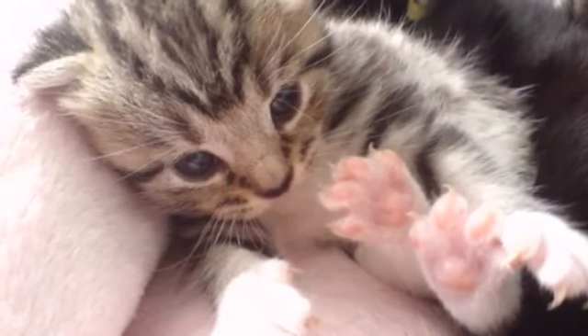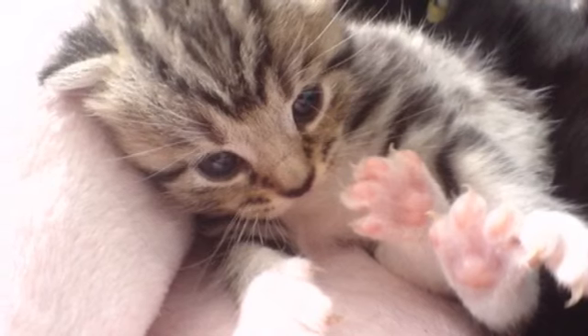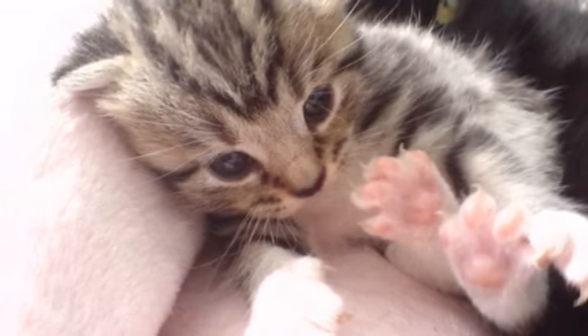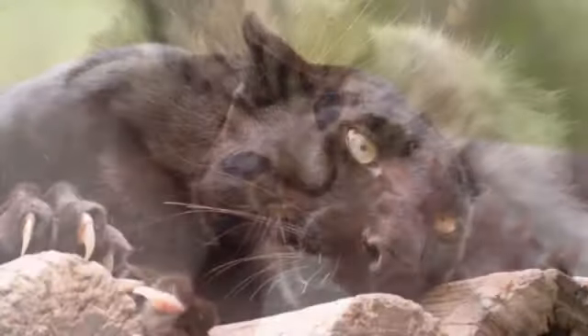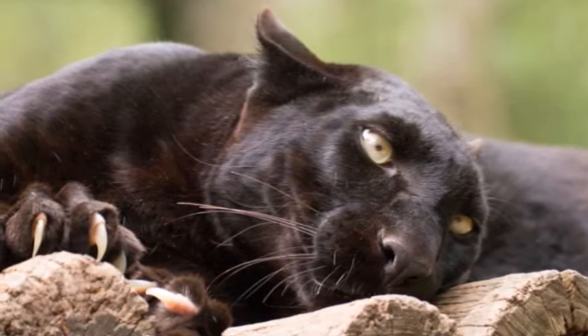Look at this cute little kitten. Can you see its claws on its paws? All cats have claws. And if you look at this little kitten, you can see its claws. You can also see the claws on this big panther cat.